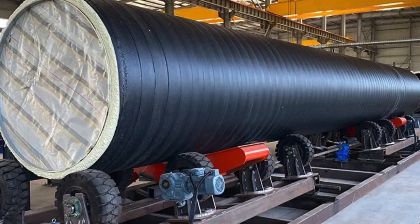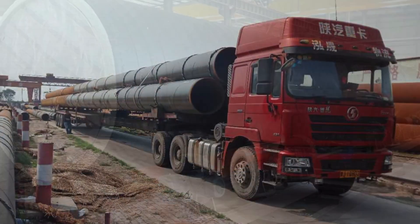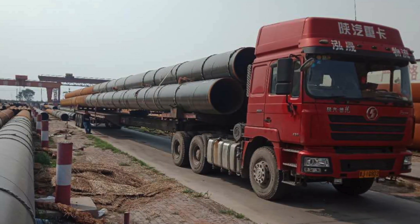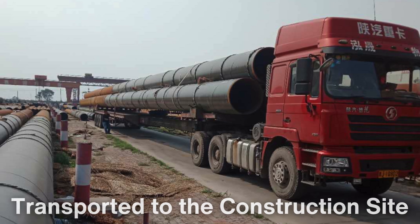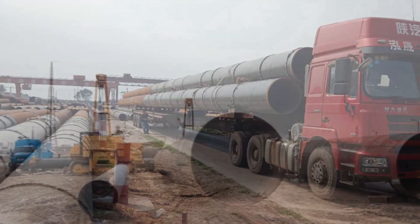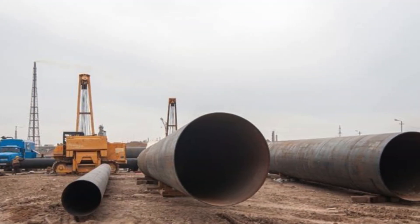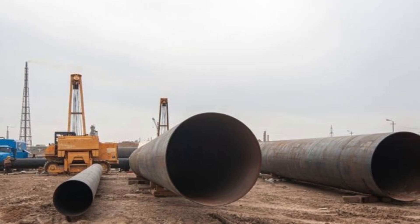The pipes are coated with materials such as epoxy or polyethylene to prevent corrosion. Once manufactured, they are transported to the construction site and temporarily stored in staging areas along the route. Logistics play a critical role, as the timely delivery of materials is essential to keep the project on schedule.